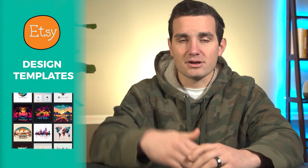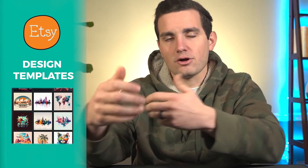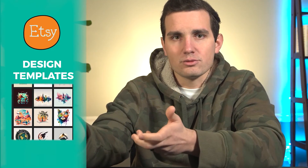These Etsy stores have a catalog of design templates, and when a customer comes to their catalog they're able to look through and pick out one that matches their brand and the overall identity of their business that they're looking to grow with.